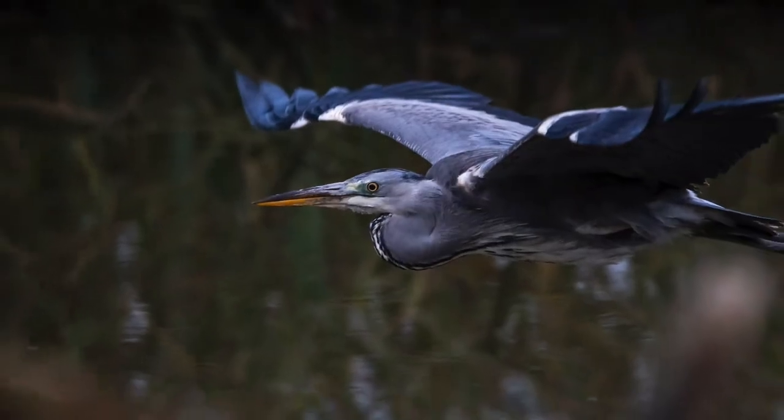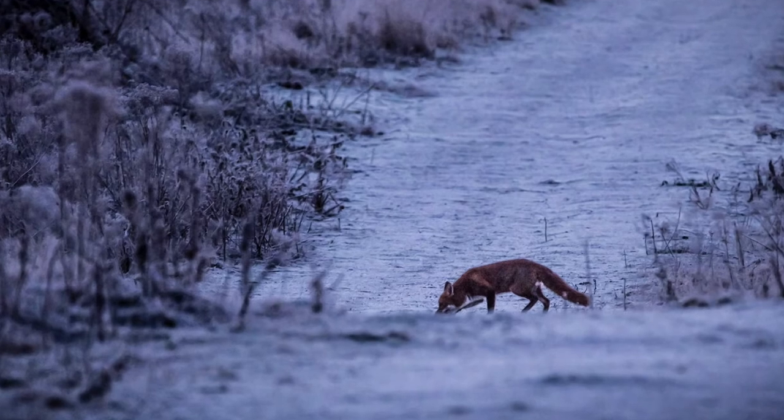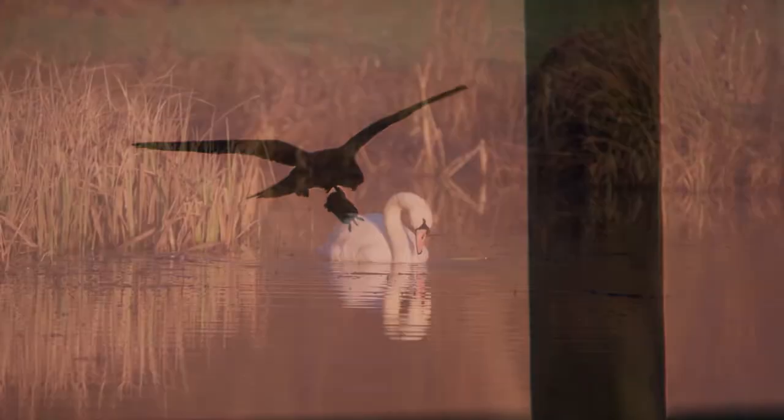While some wildlife photography is about being premeditated, much of it is about being reactive — like this fox on a frosty morning, or this kestrel flying away with a rodent for breakfast as the sun rises over South Stoke.